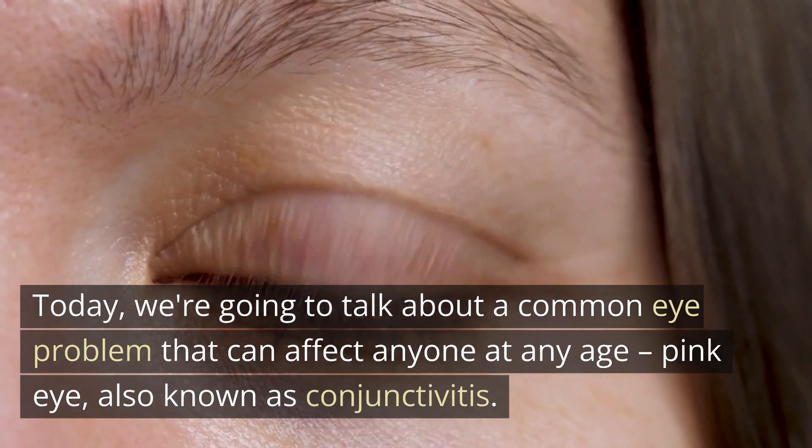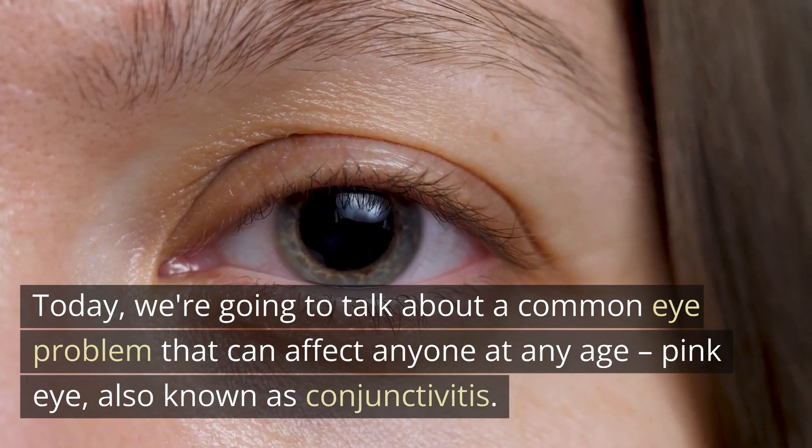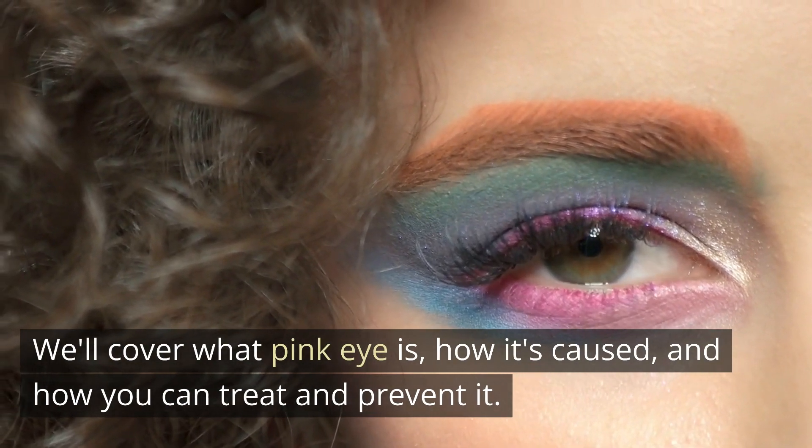Today, we're going to talk about a common eye problem that can affect anyone at any age: pink eye, also known as conjunctivitis. We'll cover what pink eye is, how it's caused, and how you can treat and prevent it.